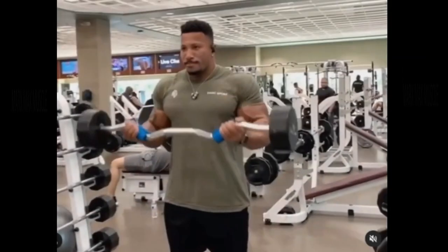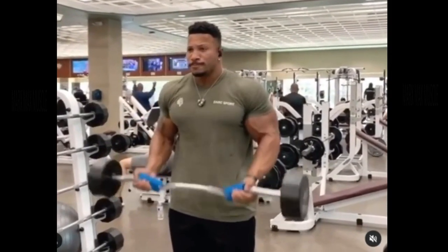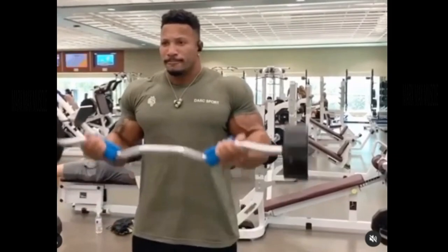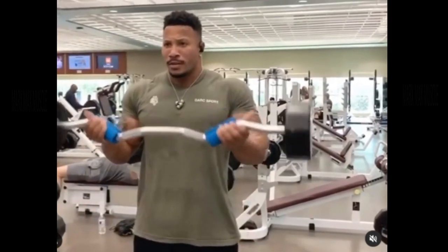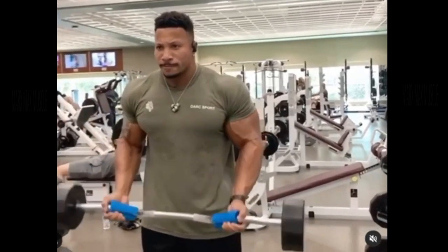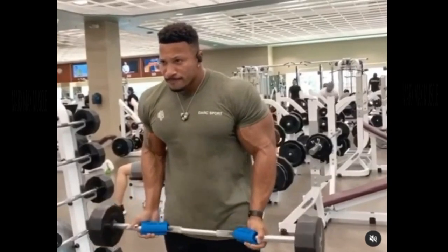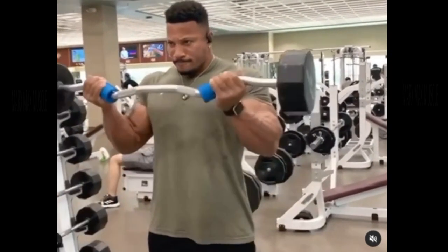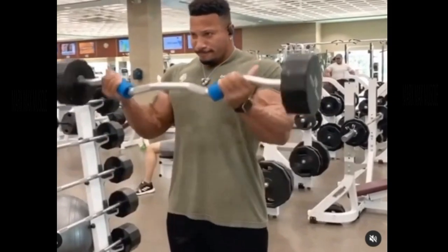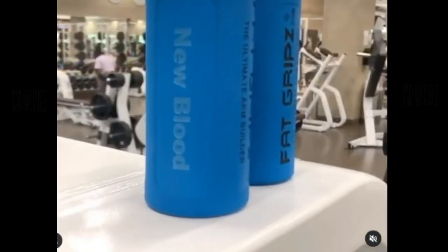Well, he uses these things he calls fat grips. You can see them — obviously he's got his hands wrapped around these blue devices. And what that does, you're forced to open your hand up. And he swears by these, that it's what definitely caused at least an inch of growth on those biceps.